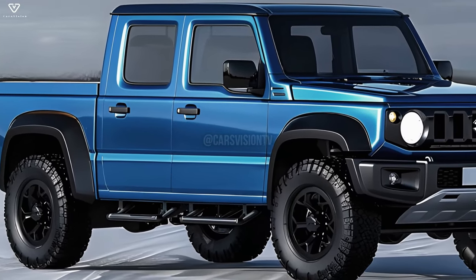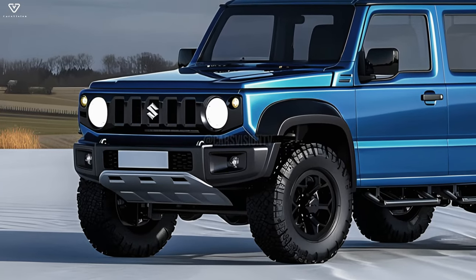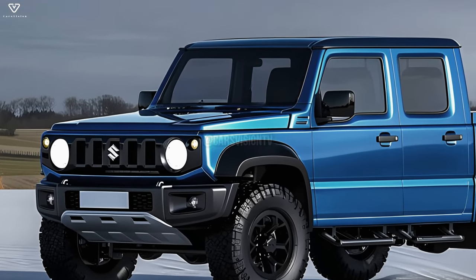Even while the Jimny pickup's infotainment and communication capabilities aren't as advanced as those in bigger and fancier vehicles, you can still count on the basics, such as a touchscreen that can sync with your phone and Bluetooth connectivity.